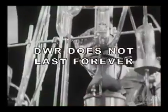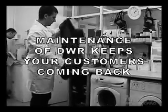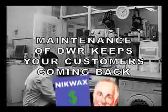Most garments and footwear come with a factory-applied DWR, but this DWR does not last forever. Educating your customers about proper gear maintenance will not only make them happier with the performance of their gear, it will bring them back to your store again and again.